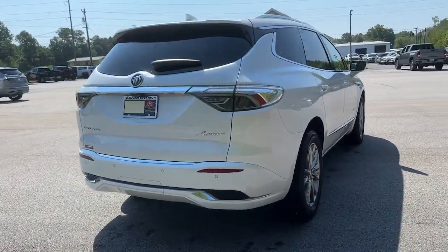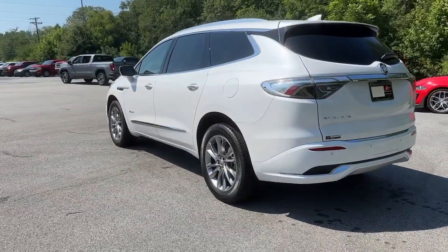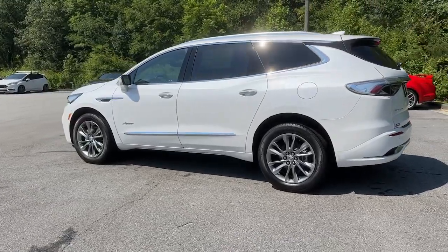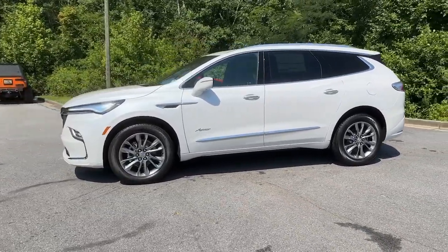These are just some of the great options this vehicle comes with: heated steering wheel, heated and/or cooled front seats, head-up display, wireless Apple CarPlay and/or Android Auto, and moonroof.